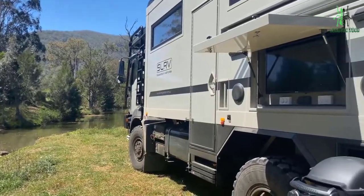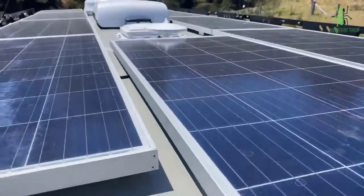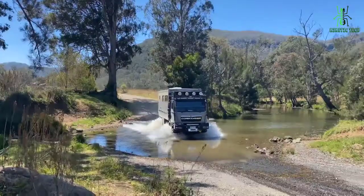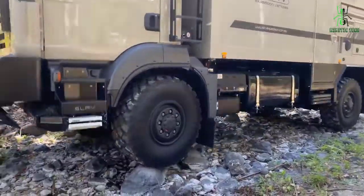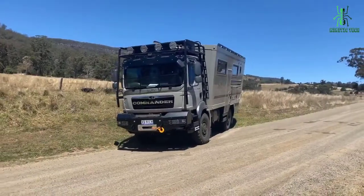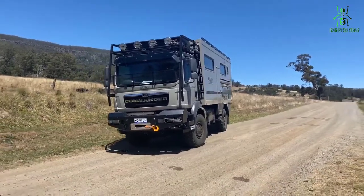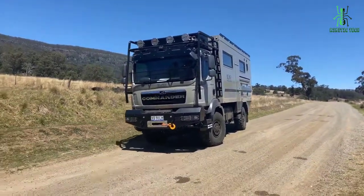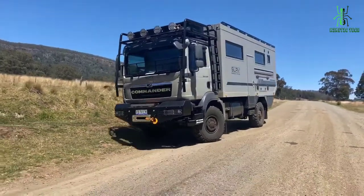This luxurious motorhome can go where normal RVs can't. Its four-wheel drive system, monstrous military-spec tires, and innovative chassis design mean it can tackle terrain that would be unthinkable for many cars and campers. Plus, thanks to a massive water supply system, solar power, a full kitchen and bathroom, a dining area, and a queen bed, passengers can comfortably stay off the beaten path for long periods of time.